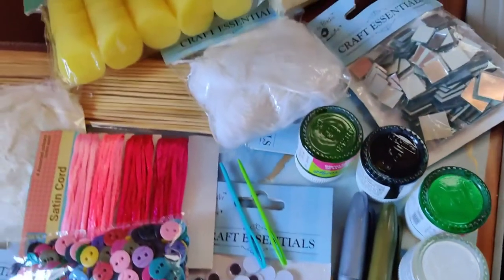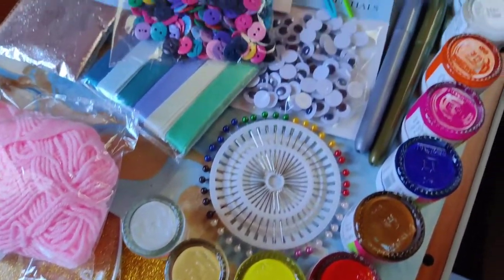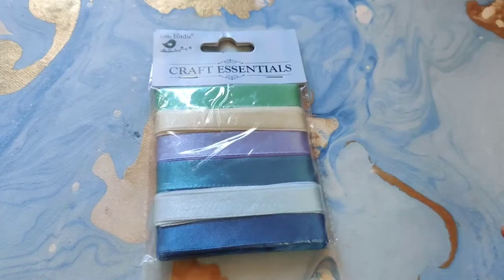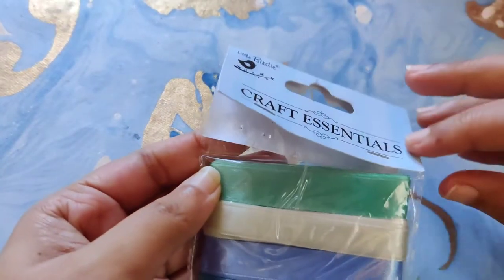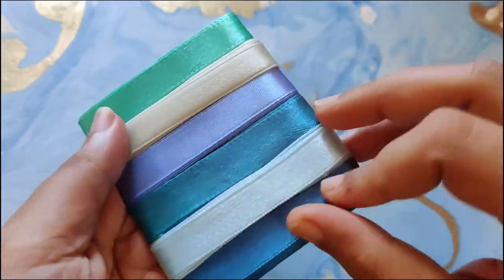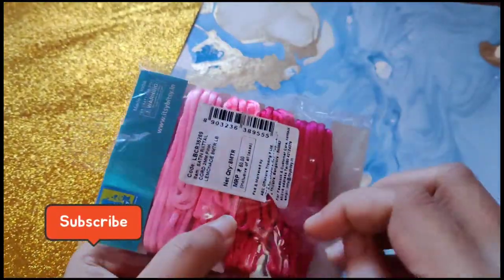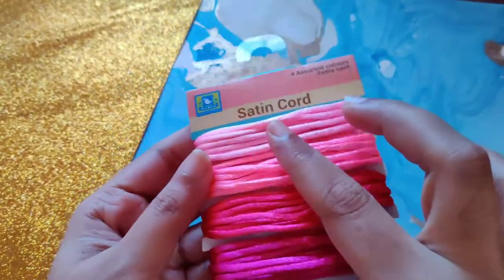So without further ado, let's get started! First, let's check out some decorative craft supplies. The first item is a set of satin ribbons — I purchased the shades of blue, as you can see, but there are a lot of color options available on the site. Next we have a set of satin coats in the shade pink lemonade. I think they look very pretty and they feel really soft.